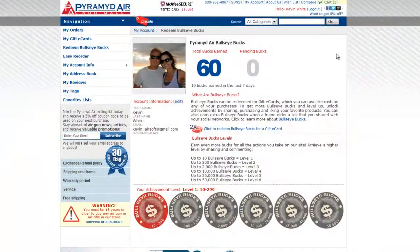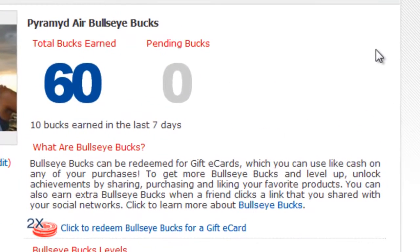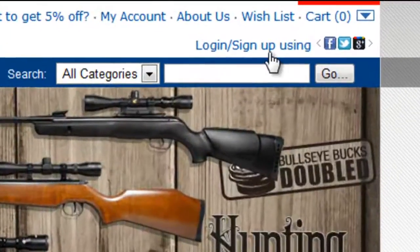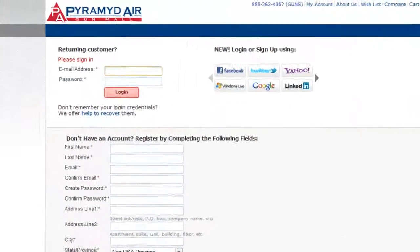Check your Bullseye Bucks account balance to see how rich you are. Click My Account and visit your page. Total Bucks earned are available to convert to a gift card and spend. Pending Bucks are for purchases or referrals that have happened within the past 30 days and will mature after 30 days if none of the related purchases have been returned. Don't have an account? Get one — it's free. Just sign up with the same email address you used to place your orders and we'll automatically credit your account for future purchases and referrals.